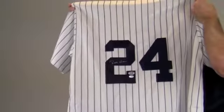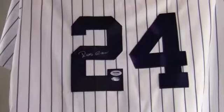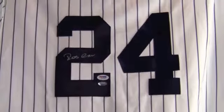Protect and preserve your memorabilia with one of our custom quality frames built by hand. This jersey signed by the multiple Silver Slugger and Gold Glove award winner ships free and within one business day.